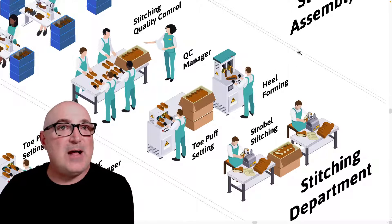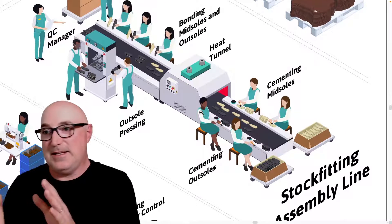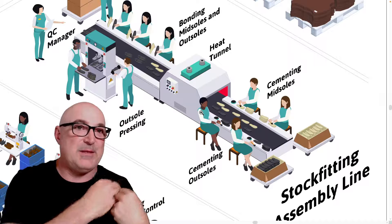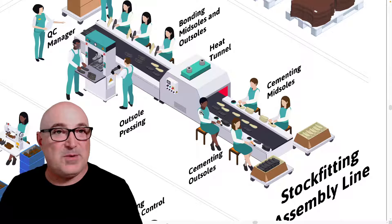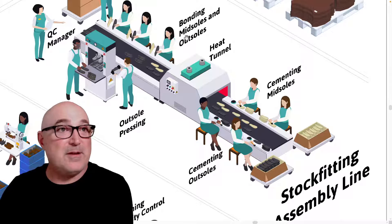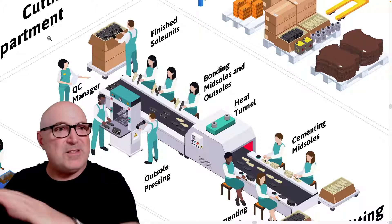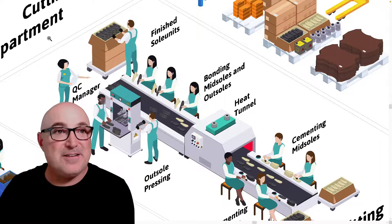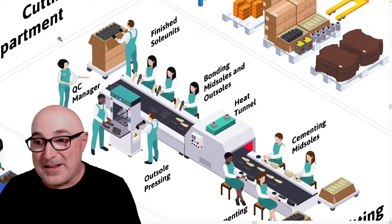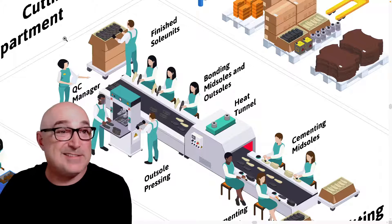While stitching is happening, outsole components go through the stock fitting operation. If you have a multi-part outsole — say a cup sole with EVA inside, or molded EVA with an injection piece — all those parts have to get glued together before going to the main assembly line. Workers unbox the parts, apply glue and primer, run a pressing operation, and get the sole units finished. You need to feed the assembly line continuously and can't afford to have it waiting, so everything is either staged in the warehouse or managed as a just-in-time operation.